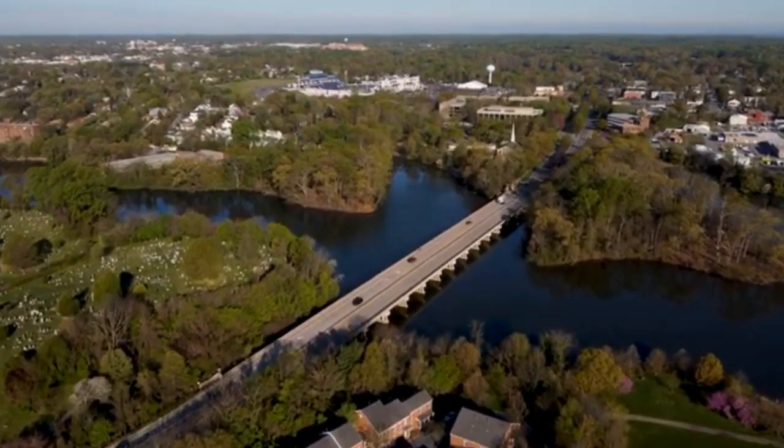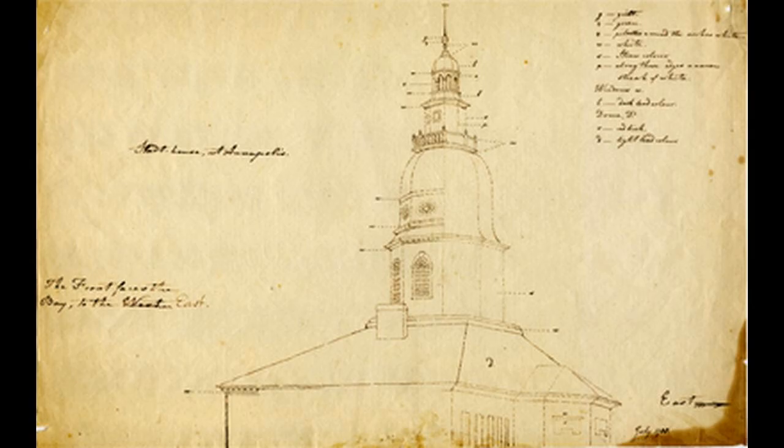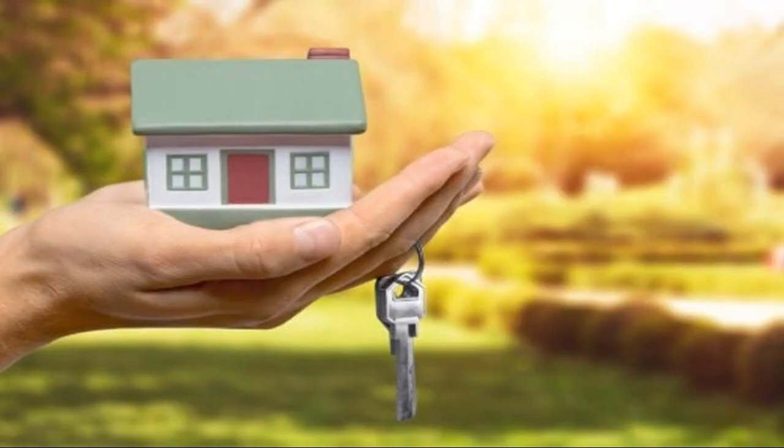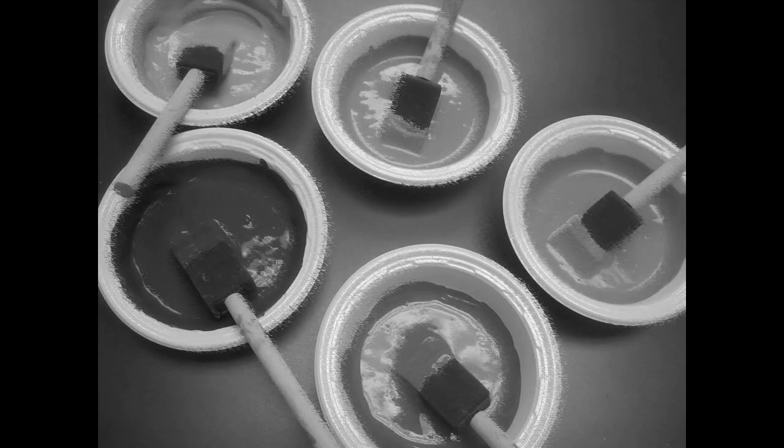From the early 1980s until 2008, the room was used as the Maryland State House Visitor Center. The Congress of the Confederation met in the Maryland State House.